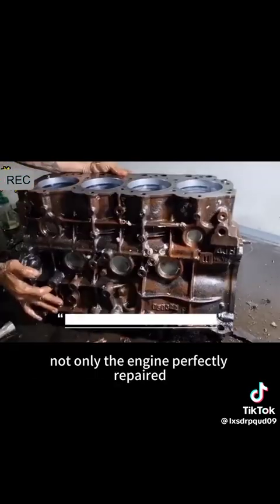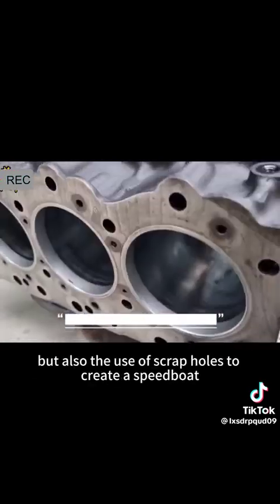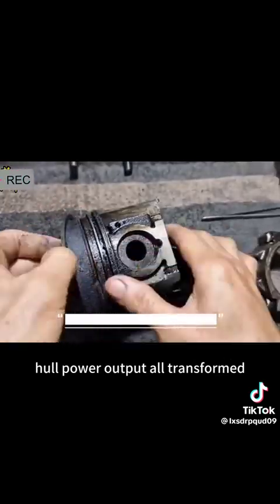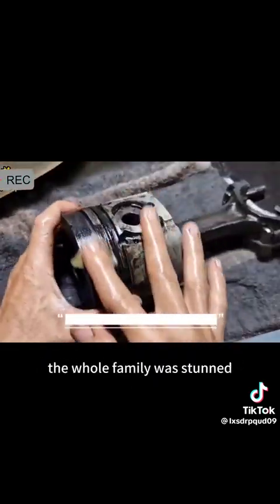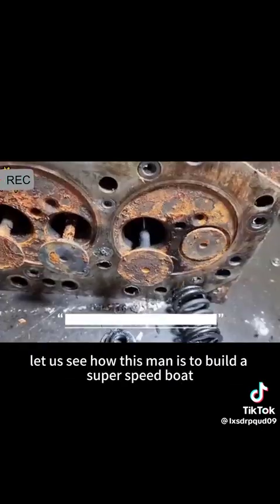After a week of the man's dedication, not only was the engine perfectly repaired, but he also used scrap hulls to create a speedboat hull, with the power output fully transformed. The moment the finished product came out, the whole family was stunned — it reached a speed of 80 knots. Next, let us see how this man built the super speedboat.